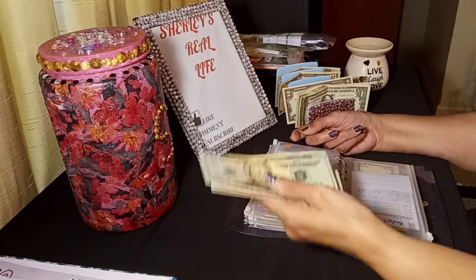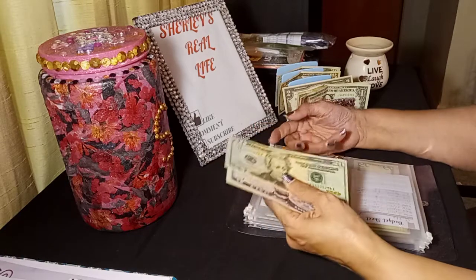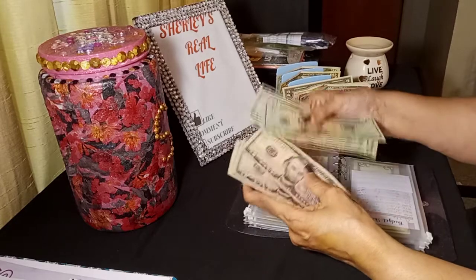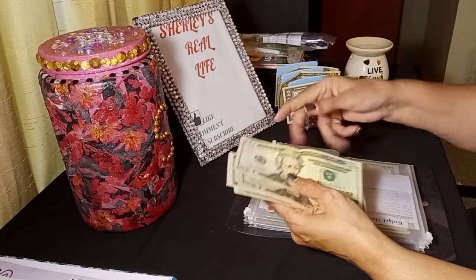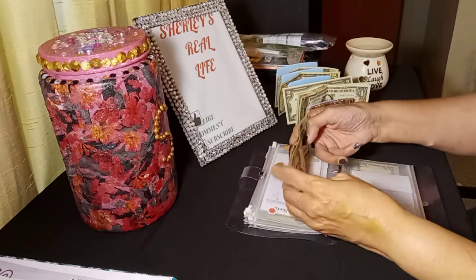Here we go, guys — this is for Mother's Day. I have one more chance to stuff for Mother's Day and we're going to put $20 in here. So we have $20, $25, $30, $35, $40, $45, $50, and we're stuffing $20 in there. Now we have $90. I'm doing pretty good with my Mother's Day envelope.